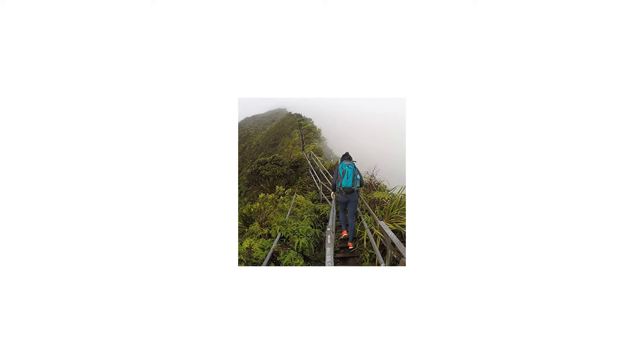Plenty of pockets, such as elastic side pockets, hip belt pockets, front pockets, and more.